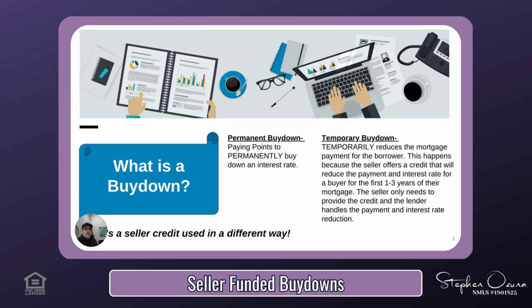The temporary buy-down will temporarily reduce the monthly mortgage payment for the borrower for a defined period of time. Depending on the size of the credit, this may mean a monthly payment reduction for one, two, or even three years. The seller only needs to provide the credit and the lender will handle the rest. It's a seller credit used differently and may give your listing an advantage. You may have noticed builders have been doing this for years to entice borrowers to buy new construction versus existing homes.